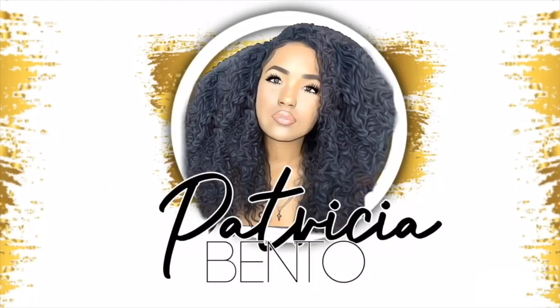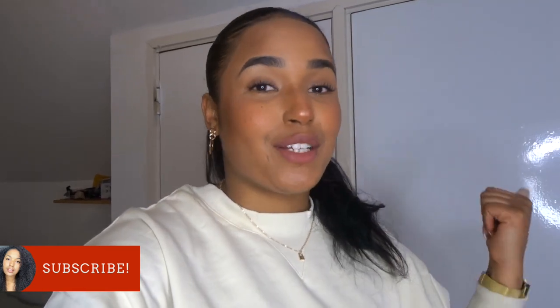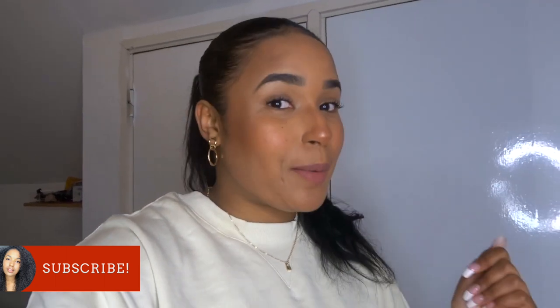Welcome back to my channel, it's your girl Patricia here back with another video. Welcome if you're new here — definitely make sure you subscribe to my channel if you haven't yet, and make sure you like this video and hit that bell button so you can get notified whenever I upload a video.